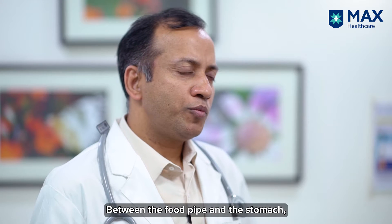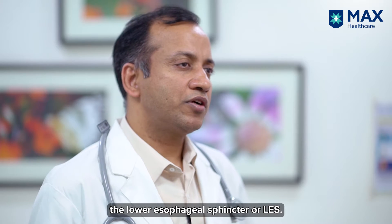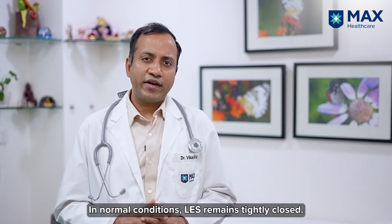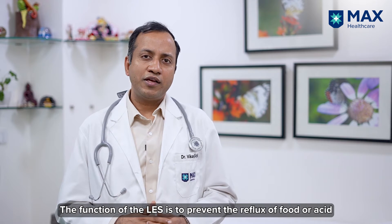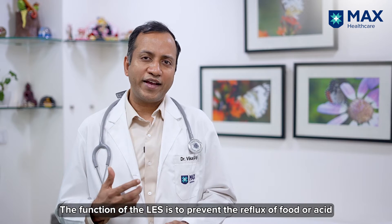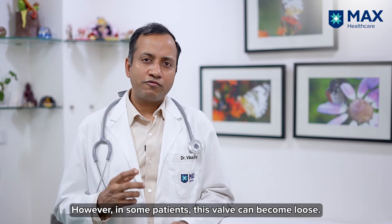Between the food pipe and stomach there is a valve called the lower esophageal sphincter, or LES. In normal condition, the LES is closed or tight. The function of the LES is to prevent reflux of food or acid from the stomach back into the esophagus.